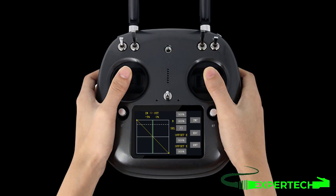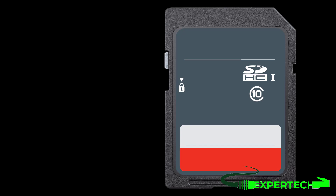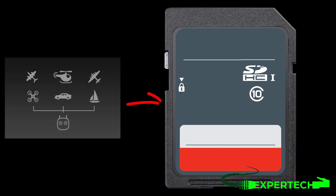Adjustable ratio functions, throttle curve, and pitch curve editing make complex curve adjustments easy. With the data copy function, it is convenient for model enthusiasts to exchange model settings and share configurations.